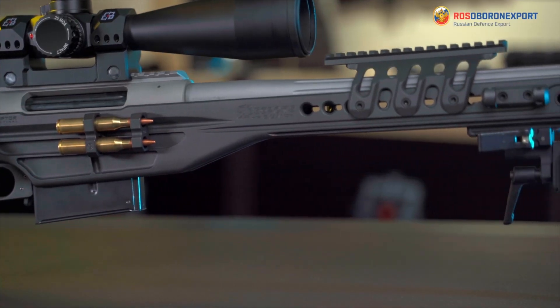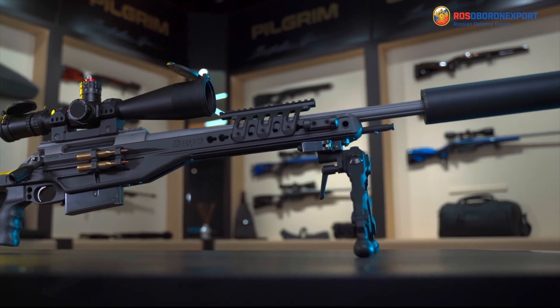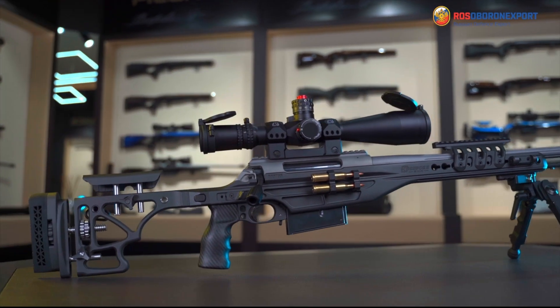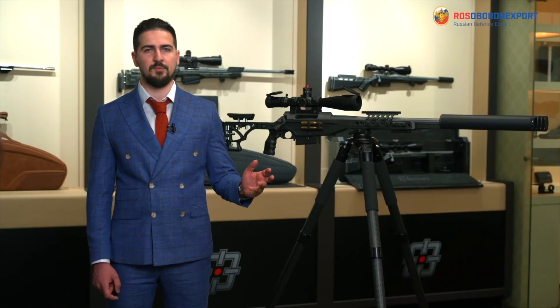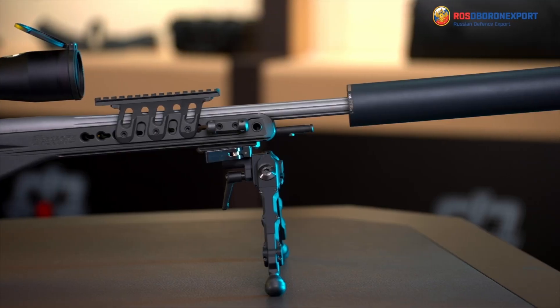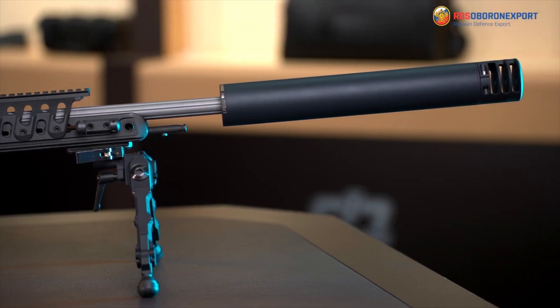The barrel is made from 416R stainless steel and its length can vary from 26 to 28 inches. A barrel with 6-groove rifling can be equipped with a suppressor from the CNC company, which has demonstrated a reliable center of impact throughout its implementation within the complex.